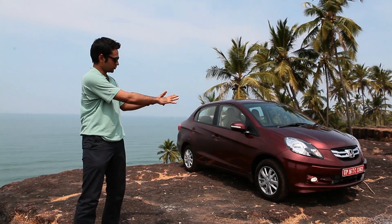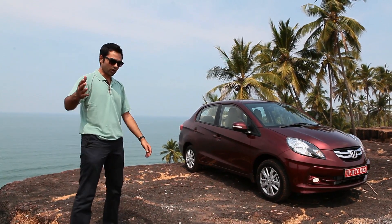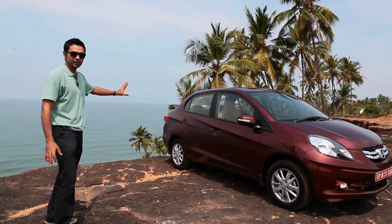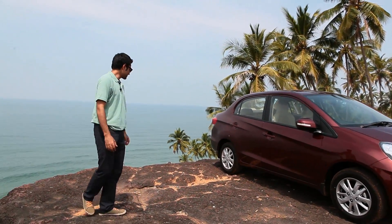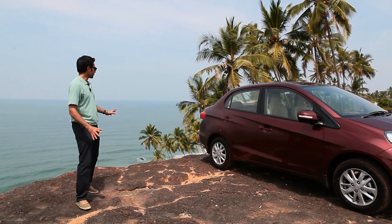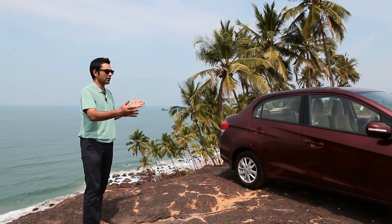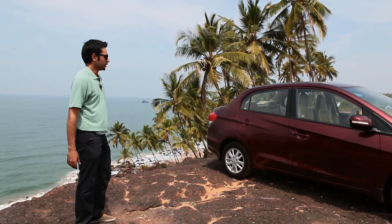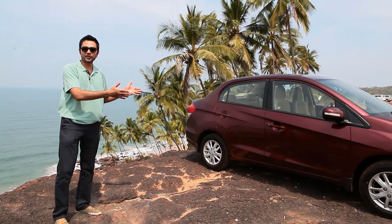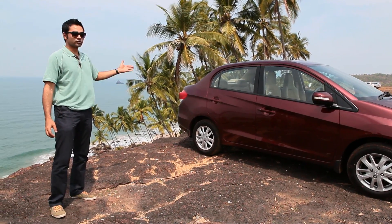From the front, as you can see, it's difficult to distinguish it from the Brio hatchback — it looks exactly the same. But as you come over the side, you'll see that it's obviously been extended. It's still very compact. The back end has been well integrated; it doesn't look like an afterthought or an add-on. In fact, both the front and the back look like they were designed by the same person. Its immediate competition is, of course, the Swift Dzire, which, in my opinion, is not as good-looking a car as this.